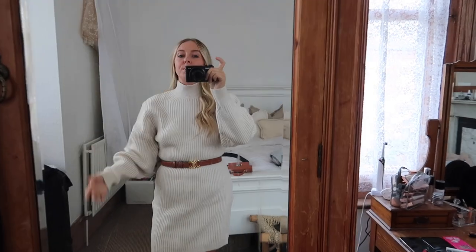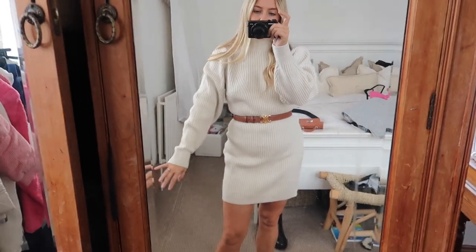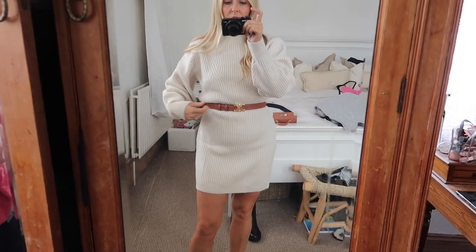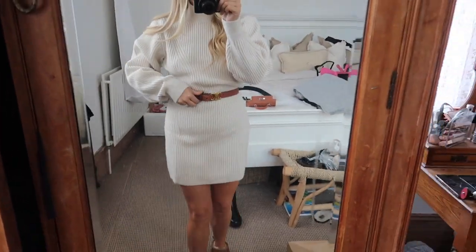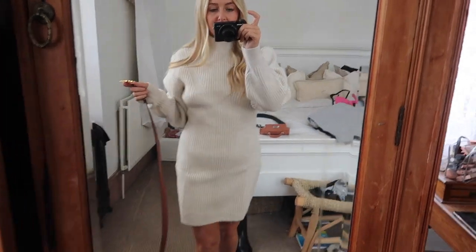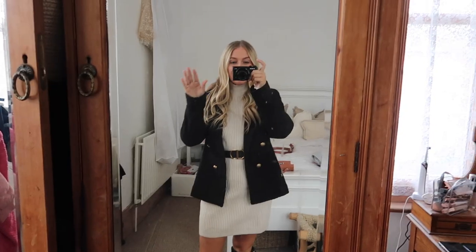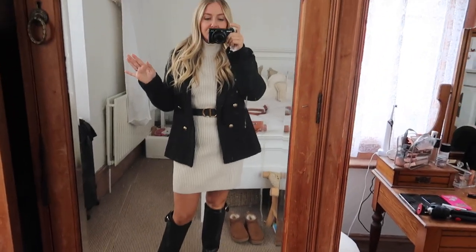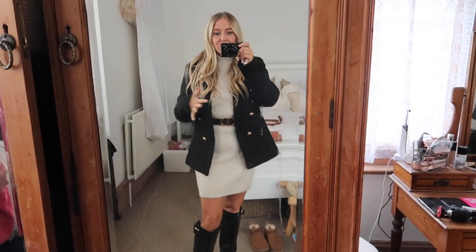Next up we have another jumper dress which I actually prefer to the grey one. I'm wearing a small in this. I love that the collar isn't too thick or too high, but the sleeves do have a lot of excess fabric. The length is perfect and I can use the belt to cinch it and make it shorter if I want. I've paired it with Ugg boots for that casual everyday feel, but you could dress it up very easily with a pair of boots and a belt.